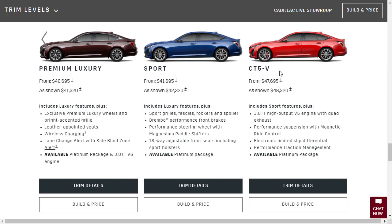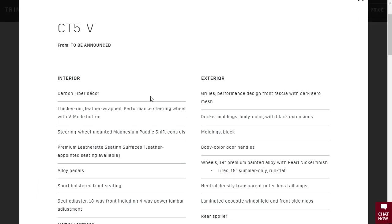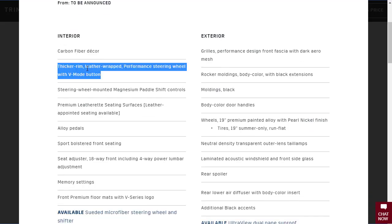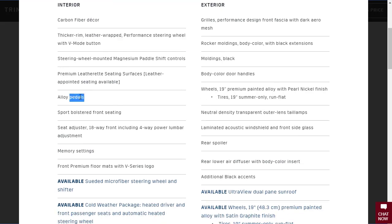Right below the CT5V it says trim details, and clicking that gives us a list of standard features for the $47,695 asking price. Interior items include carbon fiber decor, thicker rim leather wrap steering wheel, alloy pedals. Standard seating is leatherette — but we'll option up to leather. Also included: 19-inch wheels, run flat tires, rear spoiler, lower diffuser. Available options include suede microfiber steering wheel and shifter, and a cold weather package.